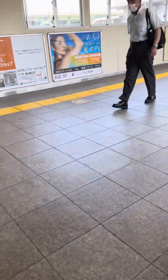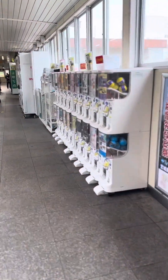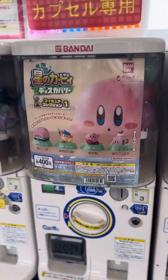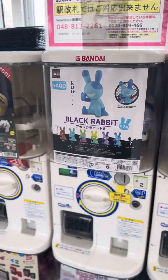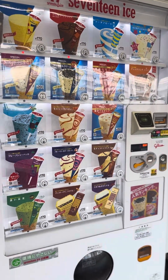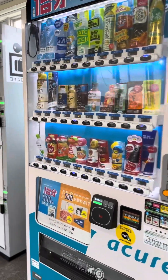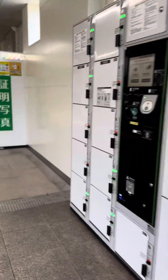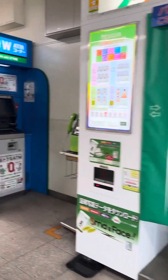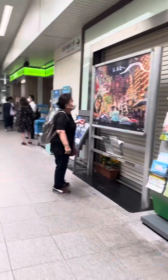Dito sa station nila, hindi ka talaga mababored. Tignan ninyo — pag mahilig ka sa mga small toys, pwede kang maglaro dito, ang cute! And pag nagutom ka, meron ding vending machine ng ice cream. Pag gusto mong uminom, meron ding mga vending machine. Meron ding lockers kung ayaw mong magbitbit, self-picture area, ATM, at saka mga brochure.